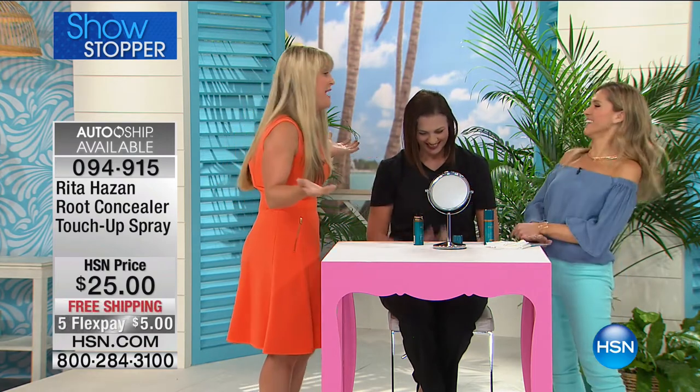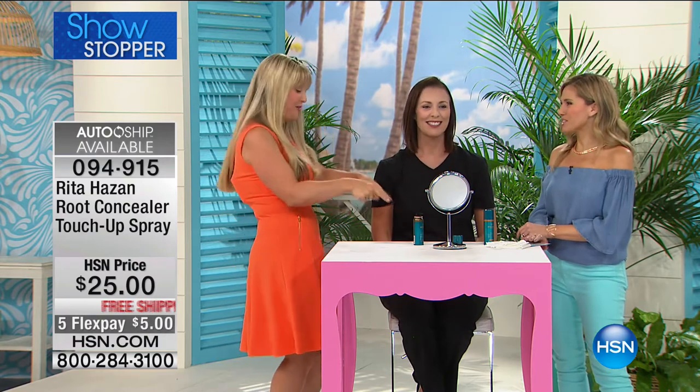If you want to go visit her salon on Fifth Avenue, knock yourself out. If you want a quick fix, you get your root concealer. It makes it really simple to get it home and try it — $5 on Flex Pay, free shipping and handling, you choose the color of your choice. If you already know your color, I'd say stock up and get an AutoShip. You can always cancel that, but this is going to be your saving grace.